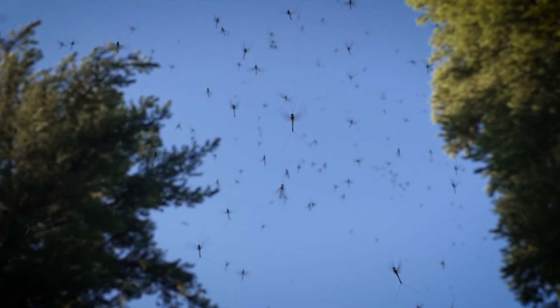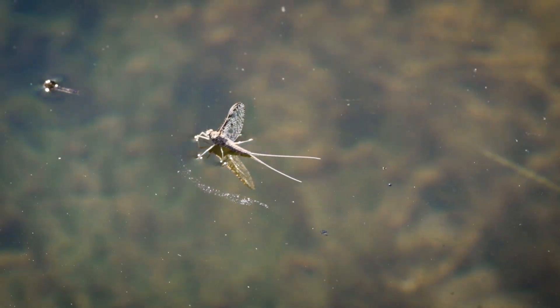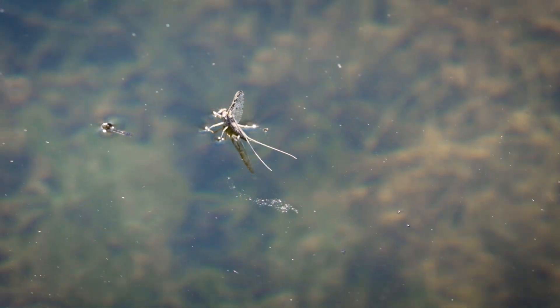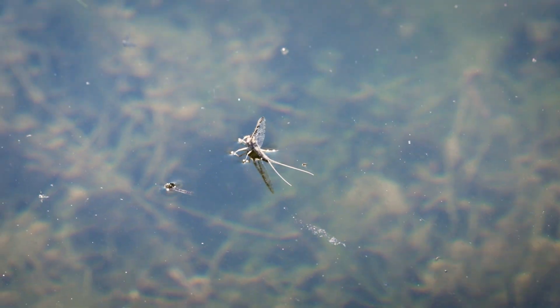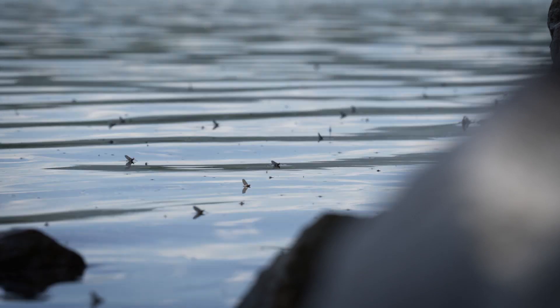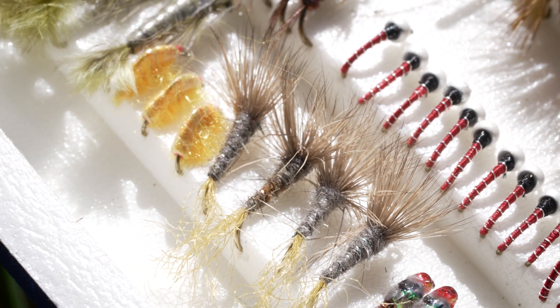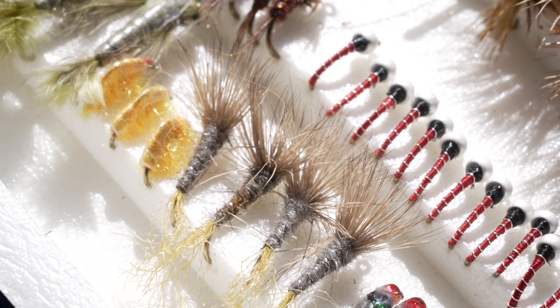Callibaetis are the most important mayflies at mountain lakes. They are a gray-tan mayfly that have mottled wings and are usually a size 14 to 16. Adults and nymphs are both important to be able to imitate. Now there can be other mayflies too, like gray drakes, Baetis, blue-winged olives, and I've seen Tricos, but these mayflies are not very common, so if you're traveling light I wouldn't worry too much about imitating them.